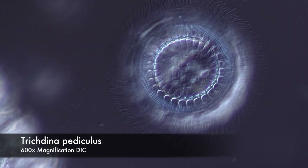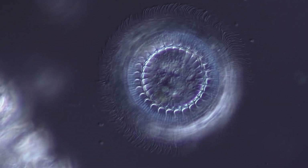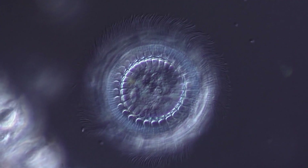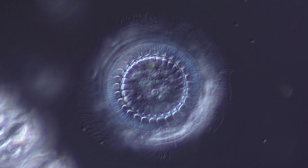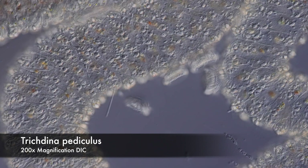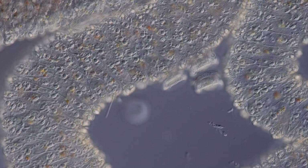Moreover, Trichodina is equipped with a circular arrangement of thorns that look a bit like a crown under a microscope. These thorn-like protrusions allow Trichodina to stay attached firmly to all kinds of surfaces, no matter how slippery they might be — surfaces like those found on other bigger water creatures.